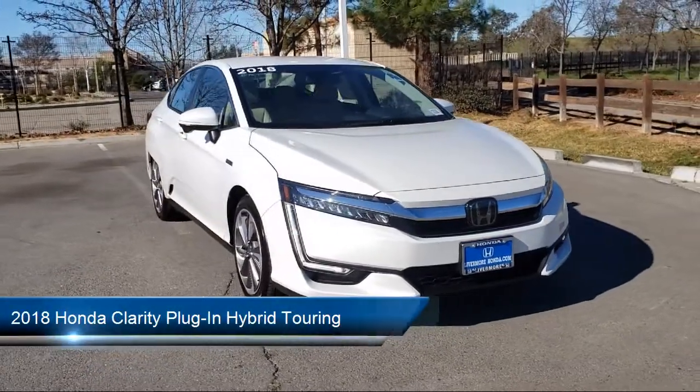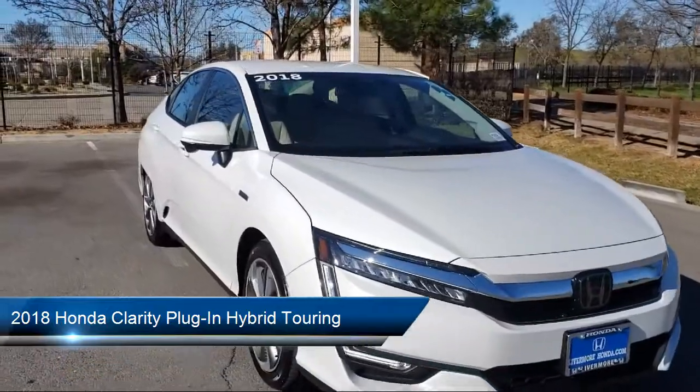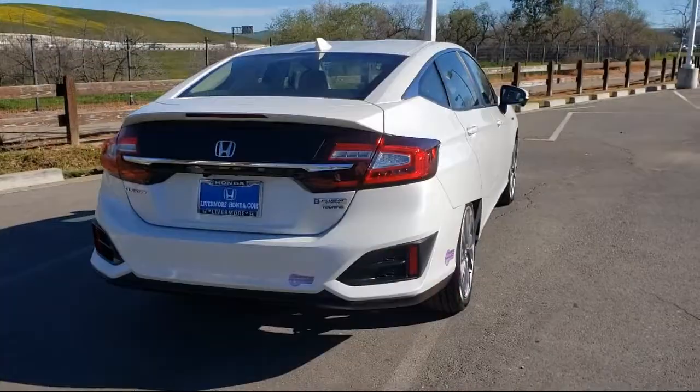It comes equipped with navigation, keyless entry, split fold down rear seat, dual front side impact airbags, rear view camera, heated front seats, and Apple CarPlay and Android Auto.